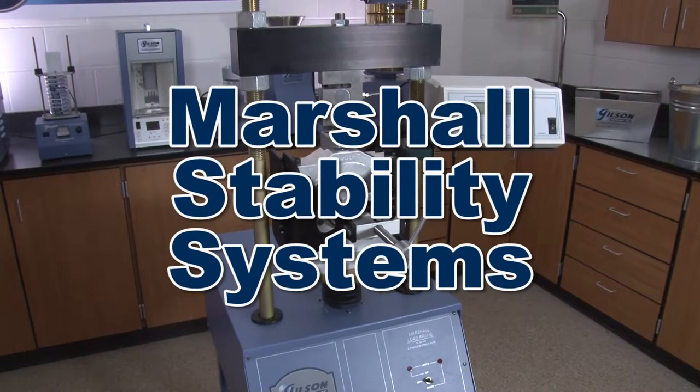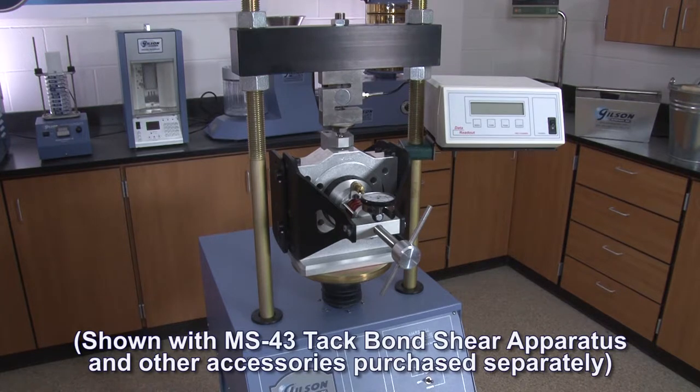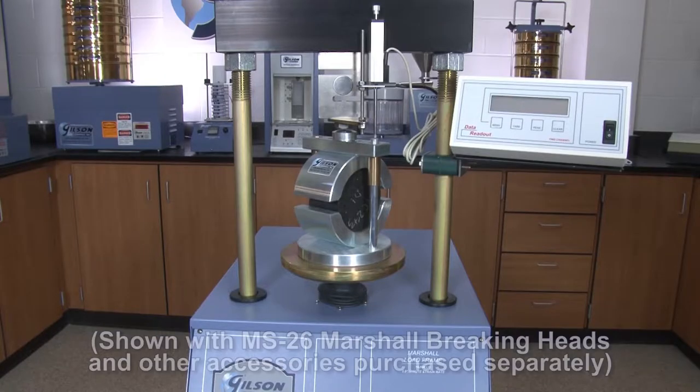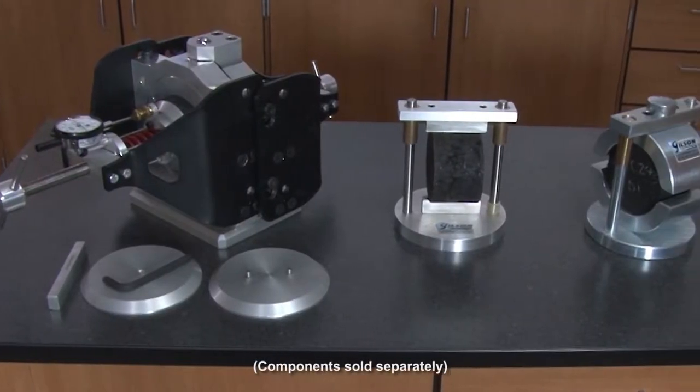Marshall testing is a popular and proven method to measure the load and flow rate of asphalt specimens, and Gilson supplies every necessary component for advanced testing of hot mix asphalt and asphalt binder.